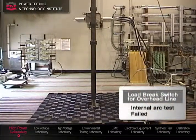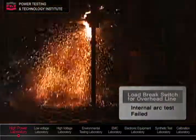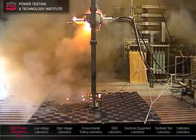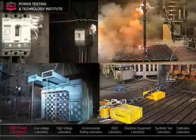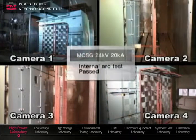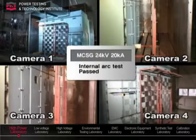This is an internal arcing test on a load-break switch for overhead line. The test current was 20 kA and the arcing time was 0.5 seconds. This is an internal arcing test on a switchgear cubicle for ships. The test current was 20 kA and the arcing time was 1 second.